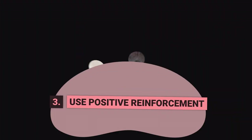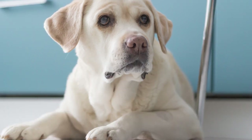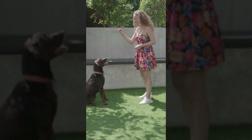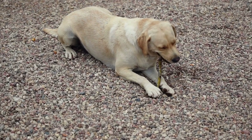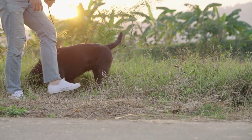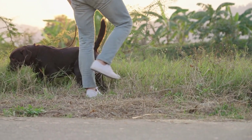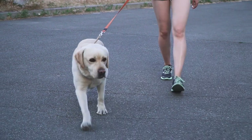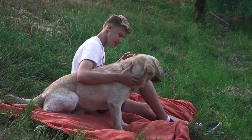Step Number 3: Use Positive Reinforcement. Just like with any type of training, positive reinforcement is a crucial factor in the potty training process. Instead of punishing your Labrador puppy for mistakes, reward them every time they go potty in the designated area. You can use treats, praise, or a combination of both. Be both immediate and consistent with your rewards to ensure your puppy properly associates going potty in the designated area as a good thing, which also strengthens the bond of trust between you.